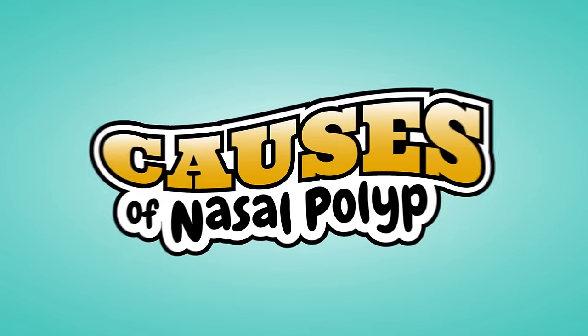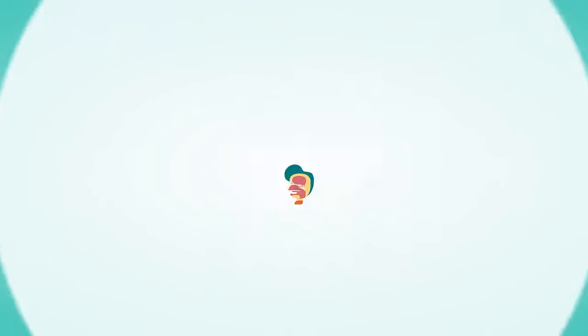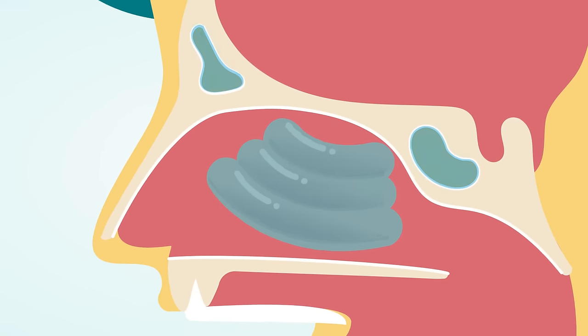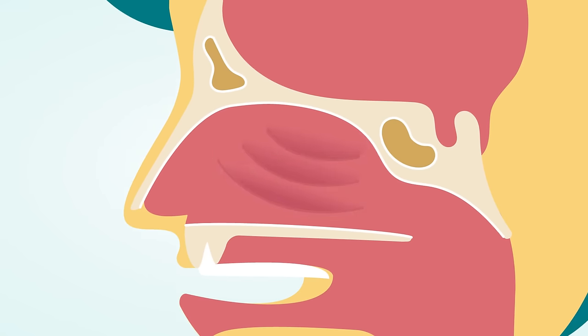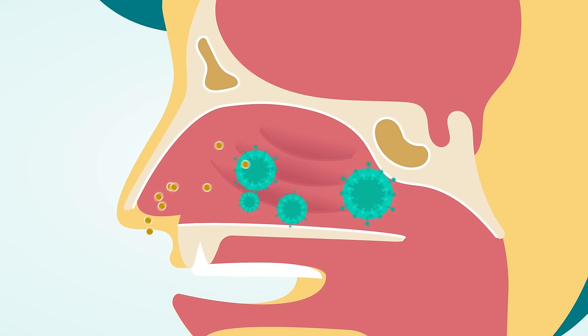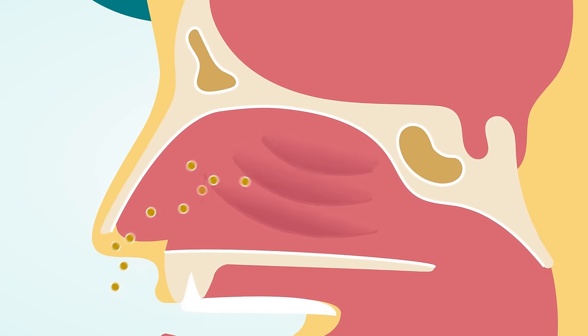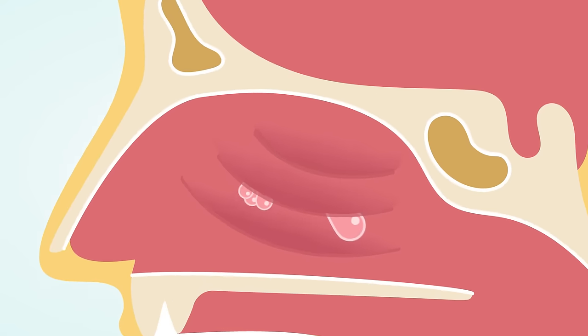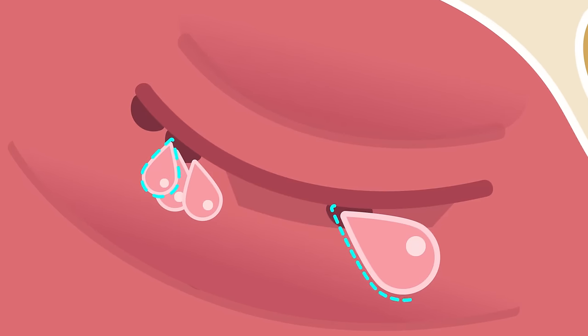What causes nasal polyps? The mucosa is a very wet layer that helps protect the inside of your nose and sinuses and humidifies the air you breathe. During an infection or allergy-induced irritation, the nasal mucosa becomes swollen and red. With prolonged irritation, the mucosa may form a polyp — a round growth, like a small cyst, that can block nasal passages.